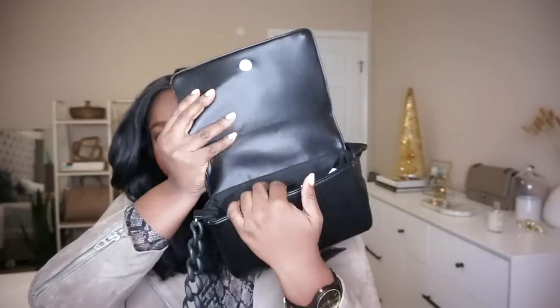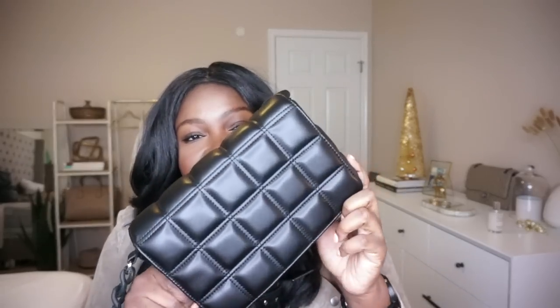It fits my phone, keys, wallet, and all my receipts. The only thing I would change about this bag is to add pockets because there are absolutely no pockets. But aside from that, she's a winner. I did find a dupe on SHEIN so I'll link to that as well if you're looking for something even more affordable. I like the price point and quality, so I'm absolutely happy with this purchase.